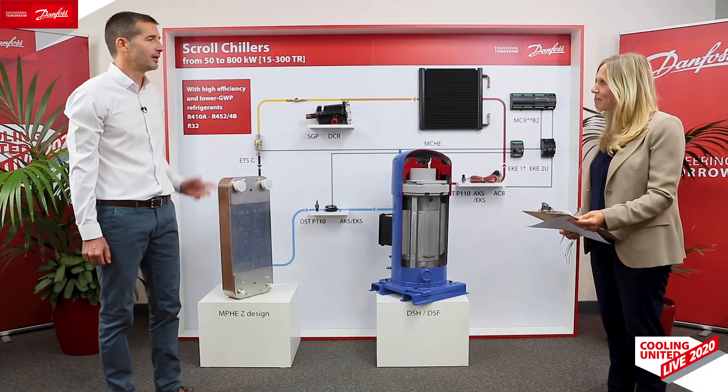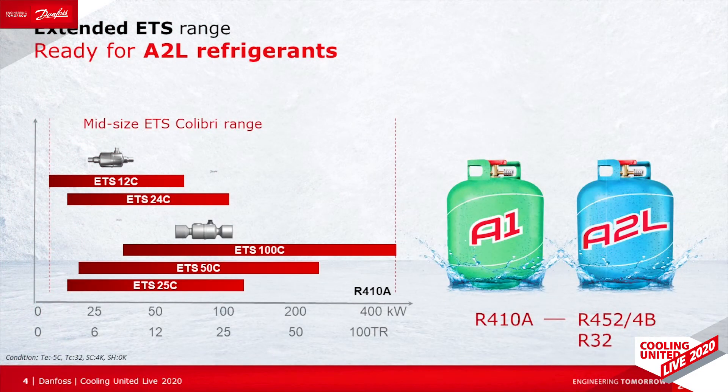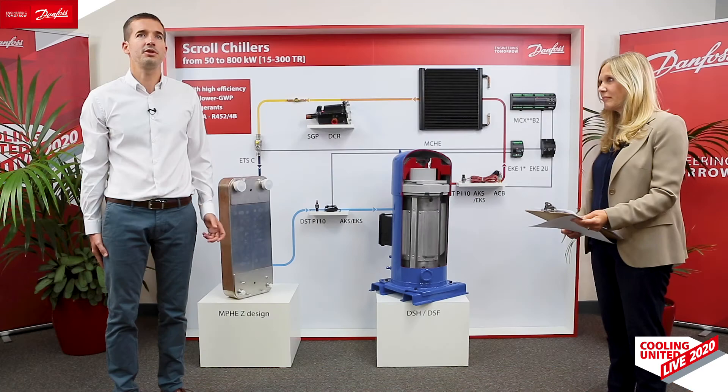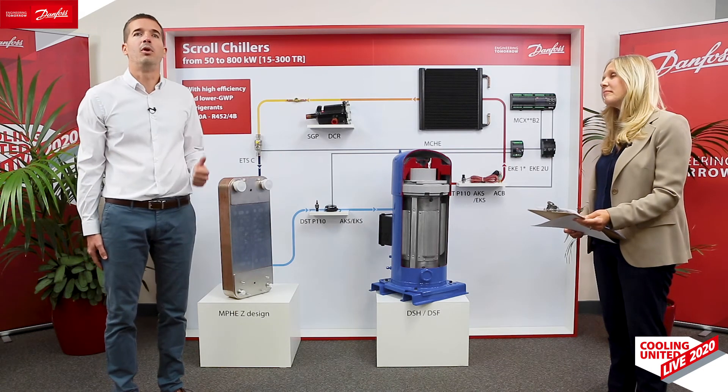Moving on to the expansion function — is there also something new there? Definitely. Our latest electronic expansion valve product is called Colibri. It is a low-weight, compact and in-line design that allows very flexible integration into your systems. It is a fully hermetic design, very suited to the usage of flammable refrigerants. Its linear closing curve makes it very easy to control, and being direct-driven, it is able to close and open very quickly. It is qualified for all refrigerants.